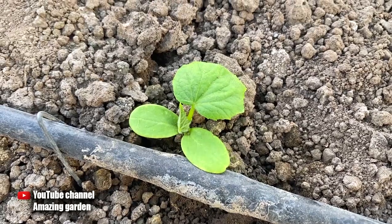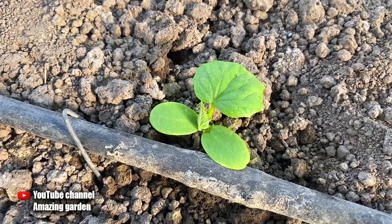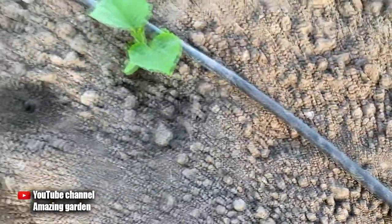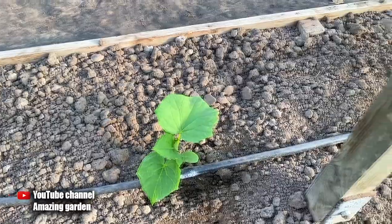For clarity, I immediately show you the result of applying this top dressing in my garden with cucumbers, where I fed all the plants except for this one. I did it a week ago. Look at the result and at the huge difference in the development of plants. On fed cucumbers, from three to five real leaves grew in a week.